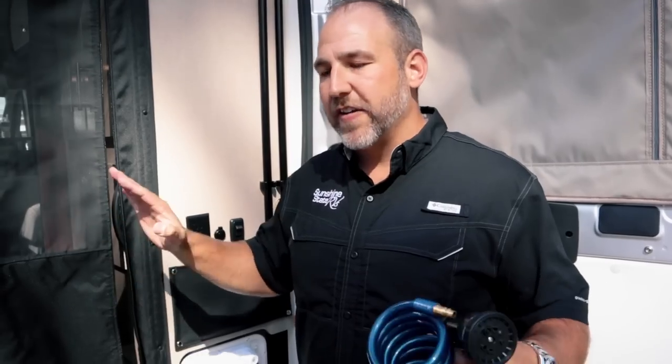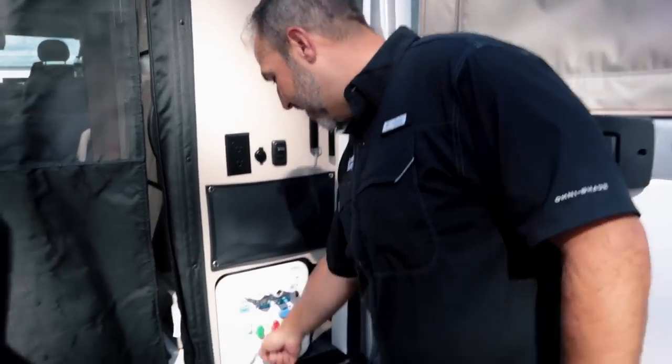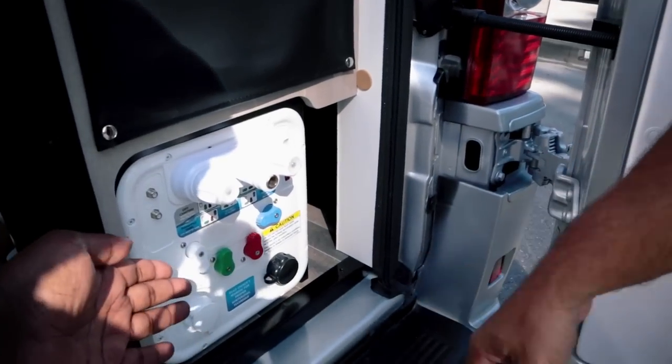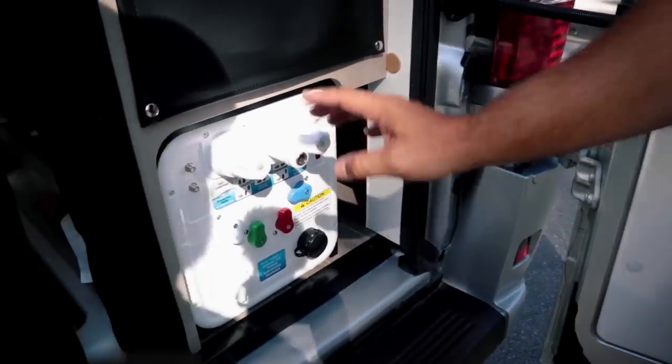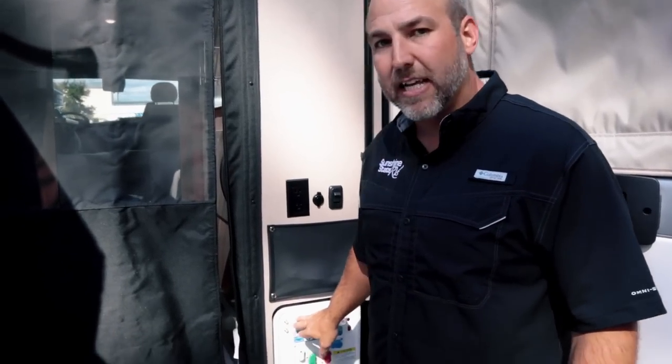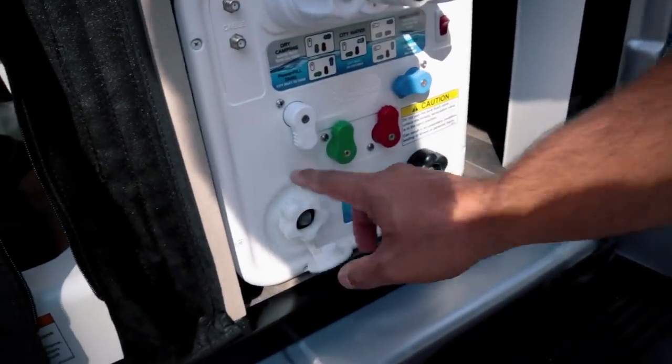The door has to be open to use the city water connection — there's no way to close the door and maintain the connection. If you want to be hooked up to city water, you connect here for a constant flow. If you just want to fill the tank, you can do that and then disconnect. There are also satellite and cable TV connections here.